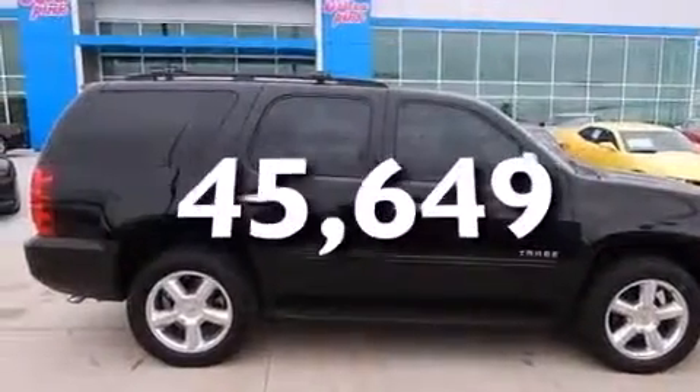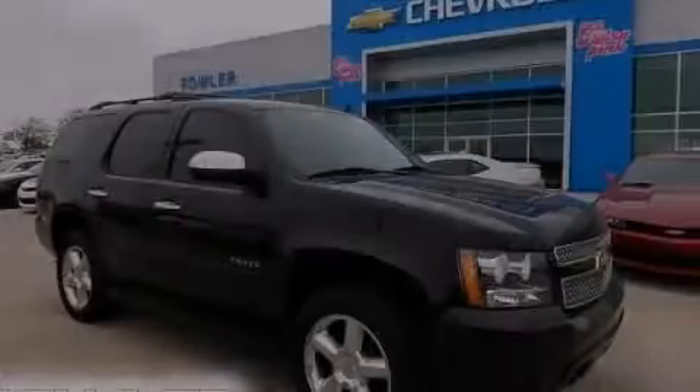This vehicle has less than 46,000 miles. Stop by today and test drive this vehicle for yourself.